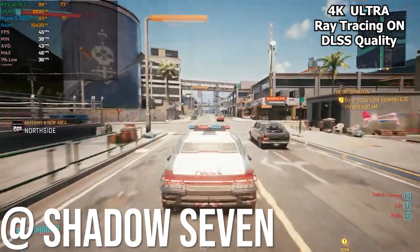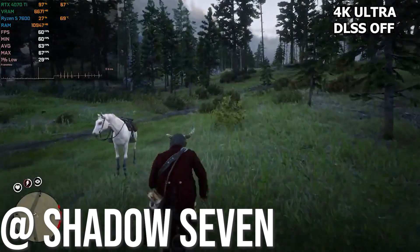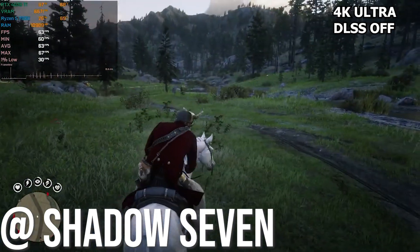Next up we got Red Dead Redemption 2 at 4K ultra settings, no DLSS even turned on. This is the highest settings on the game at 4K and we were hitting a constant 60 frames per second.